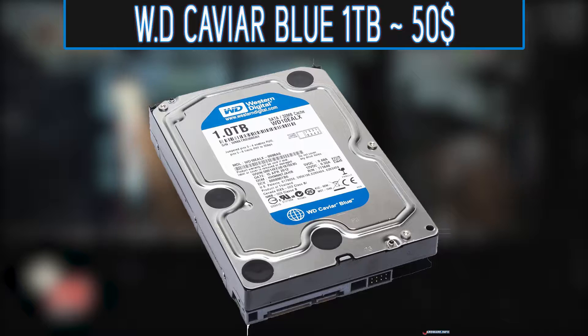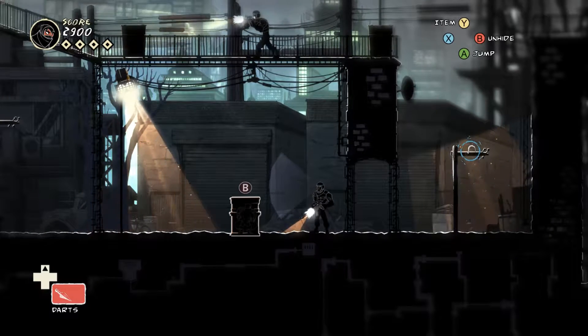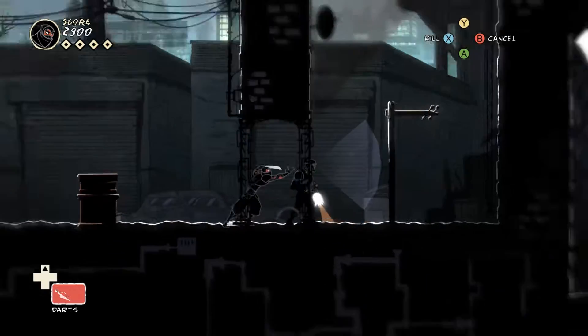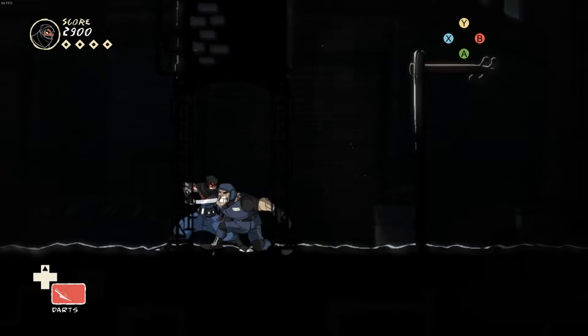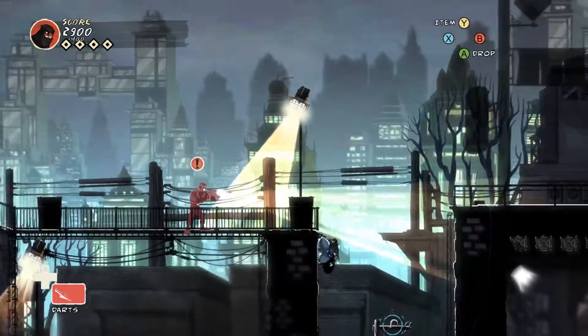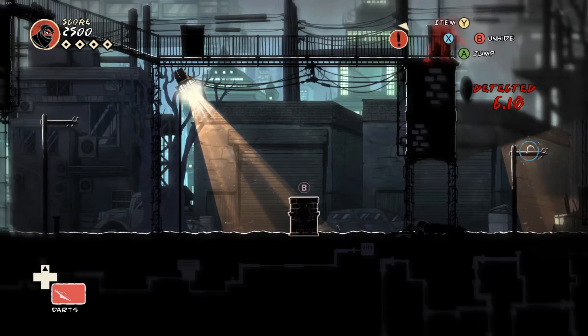Moving on to the hard drive, I went with the Western Digital Caviar Blue. This hard drive seems to be the most used in gaming PC builds, and that's because it has 1TB of storage, which is more than enough for all your games and software, and it has decent load speeds which will allow you to get into games faster. All this for only roughly around $45.